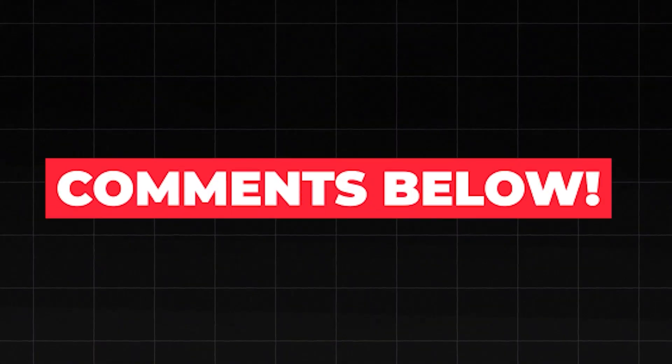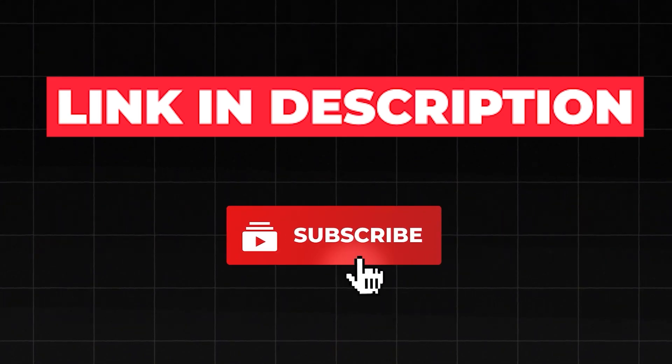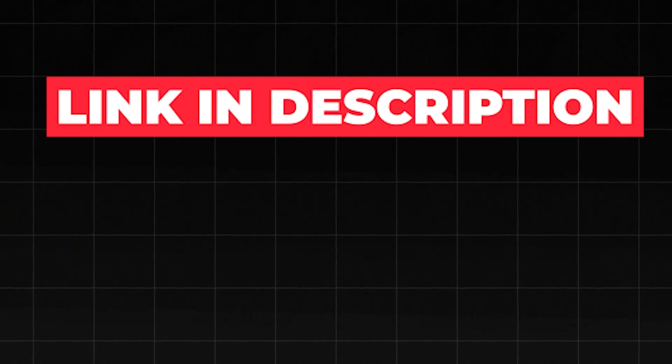Share your thoughts in the comments below. I've recently uploaded a video discussing groundbreaking news that could impact the entire EV industry. If you're interested in being truly shocked by what's about to unfold with EVs, be sure to check it out.